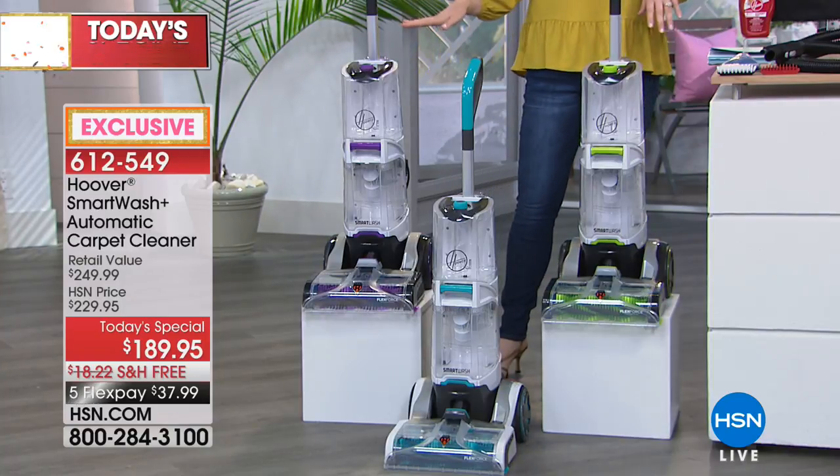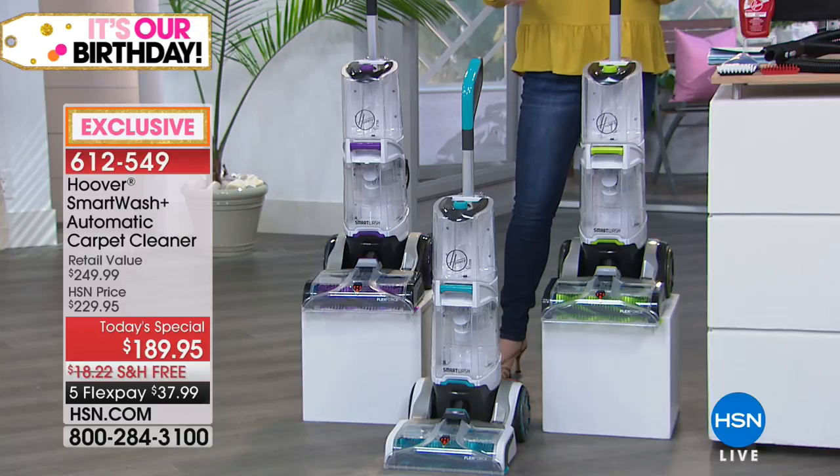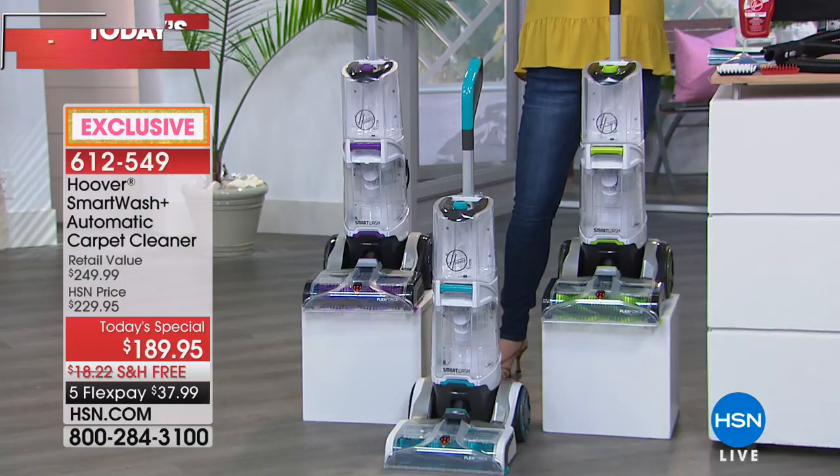Very fashionable, very chic in these colors. But what's most important is the way it cleans, the way it washes and dries. The moment you push this forward, it's cleaning. The moment you pull it back, it's drying simultaneously. You never have to try to figure out what trigger or how much fluid to dispense. It's absolutely genius.